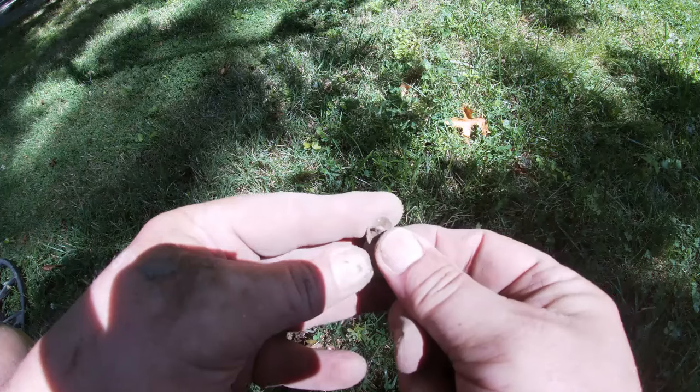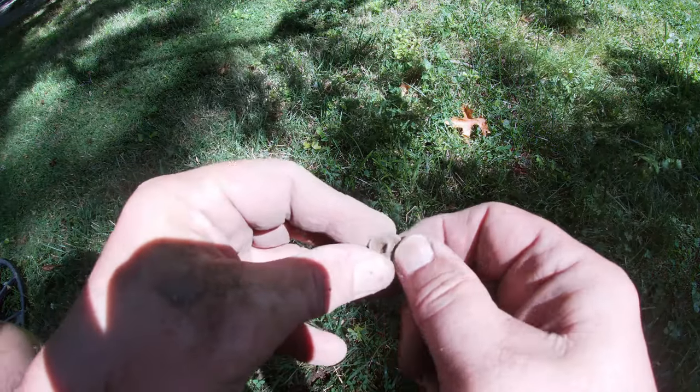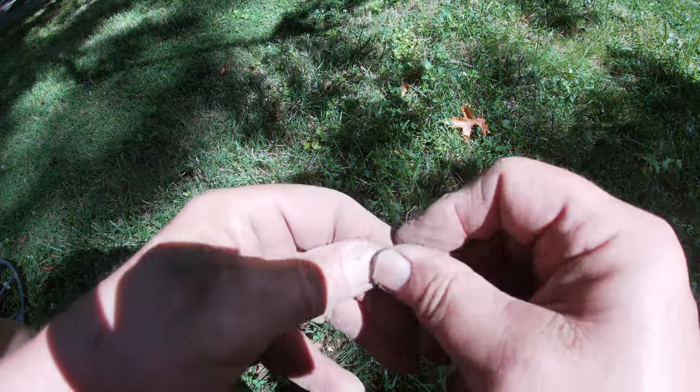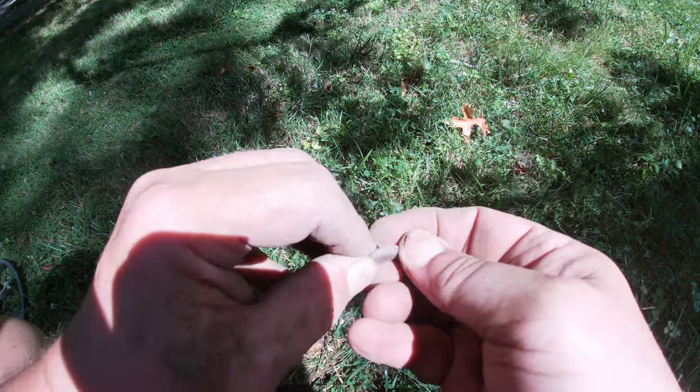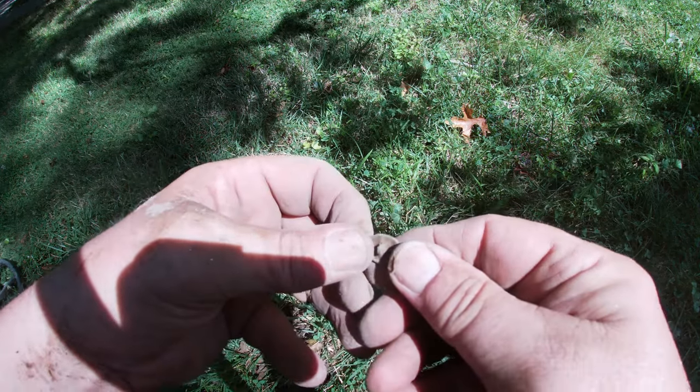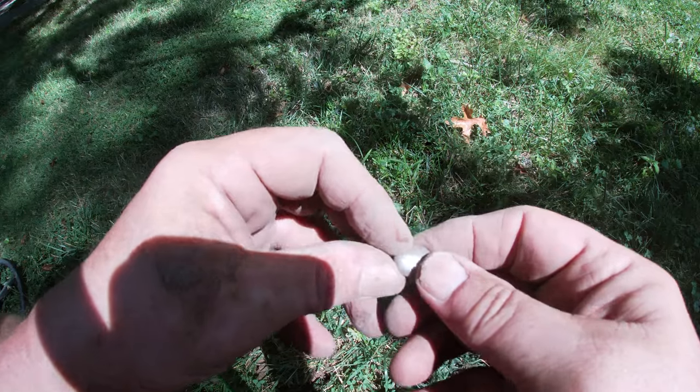A nice old button — it's cleaning up real well. I don't know whether it's silver or not, I don't think so, but it sure looks nice. I'll take a look at it when I get home. On to the next.